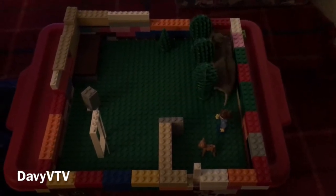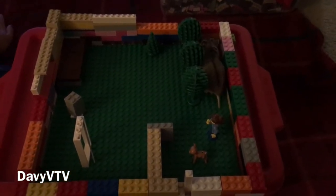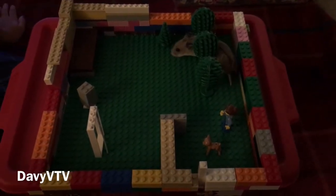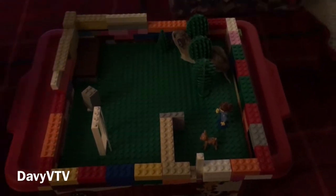Welcome to DaveyVee TV. Pumpkin is back in the building — literally. We did a little building for her. It's more like a little hamster-proof park, I guess. Play Zone.